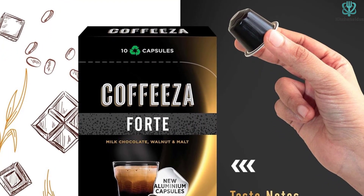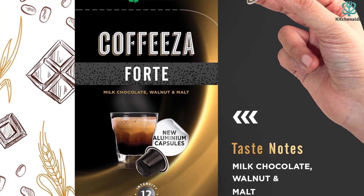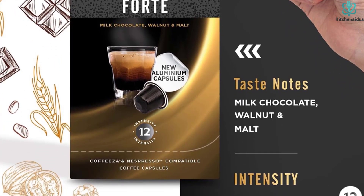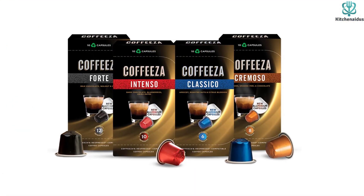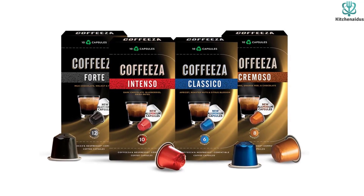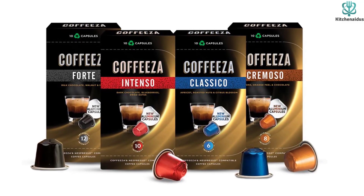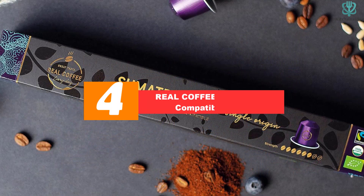Cremoso is a smooth, creamy blend that refreshes you with its citrus notes, raisin and orange peel aromas, and a rich chocolate taste that stays on your tongue. Forte is a dark roast blend that satisfies your coffee cravings with bold milk chocolate and walnut notes, with a hint of malt in the background that adds depth. These pods earn the top spot on our list because each blend has its own personality and flavor profile, so you can find something that suits your mood and preferences.